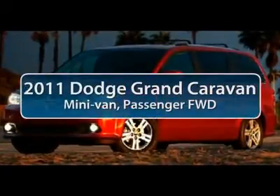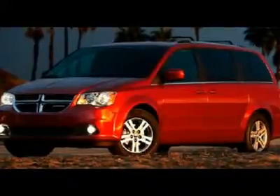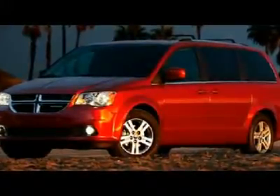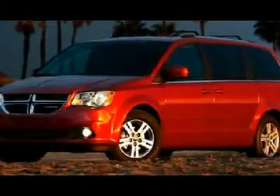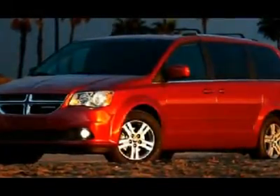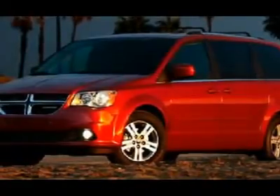The 2011 Dodge Grand Caravan received the government's highest front and side crash rating of five stars. Its vast interior is widely praised, with an innovative seating arrangement, versatile cargo storage, and enough entertainment features to keep the kids entertained on road trips.